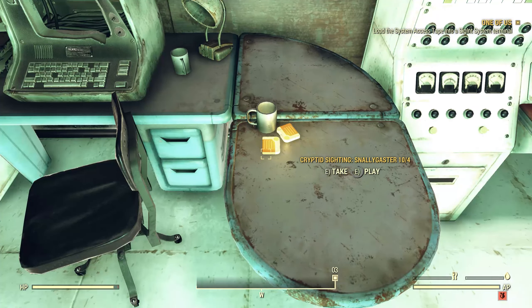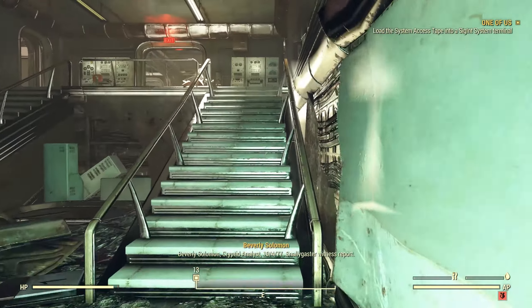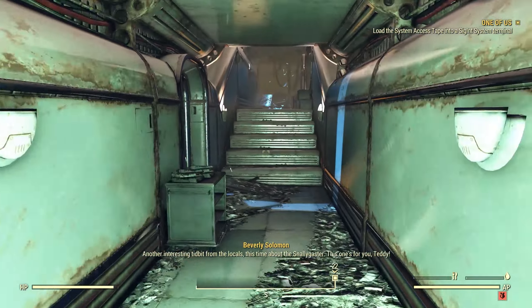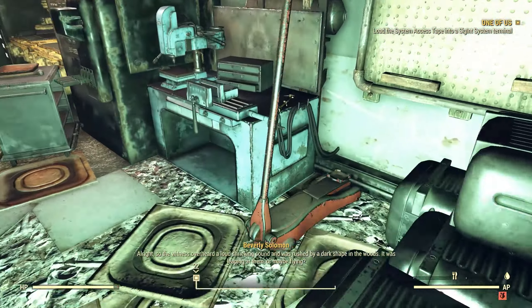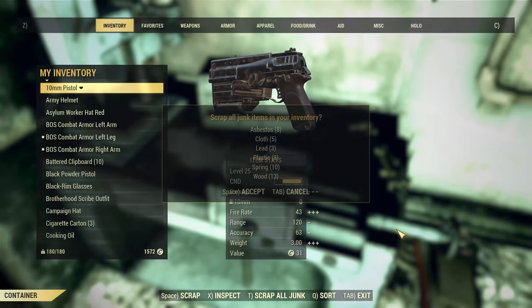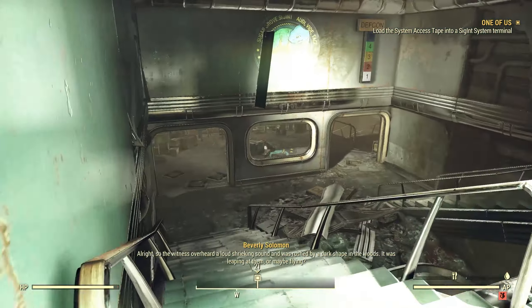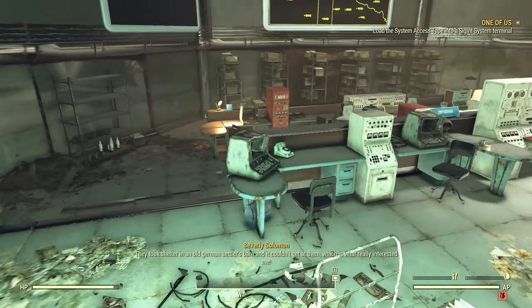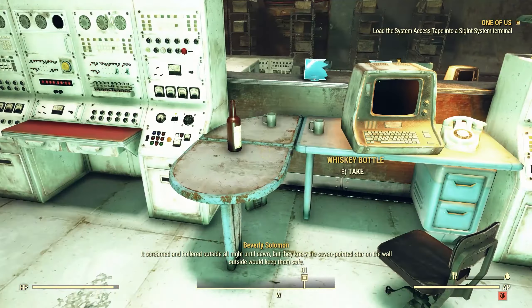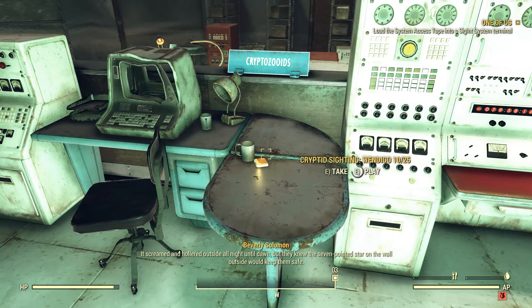Next one is October 4th — the Snallygaster. Beverly Solomon, cryptid analyst. 'Snallygaster witness report — another interesting tidbit from the locals, this time about the Snallygaster. This one's for you, Teddy. The witness overheard a loud deep-shrieking sound and was rushed by a dark shape in the woods — leaping or maybe flying. They took shelter in an old German settler's barn and it couldn't get at them. It screamed and hollered outside all night until dawn, but they knew the seven-pointed star on the wall outside would keep them safe. Guess I know what my next tattoo's gonna be.'